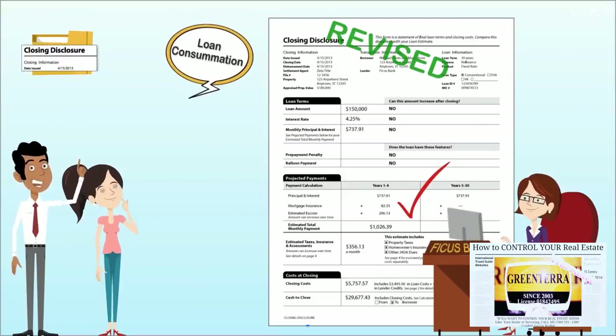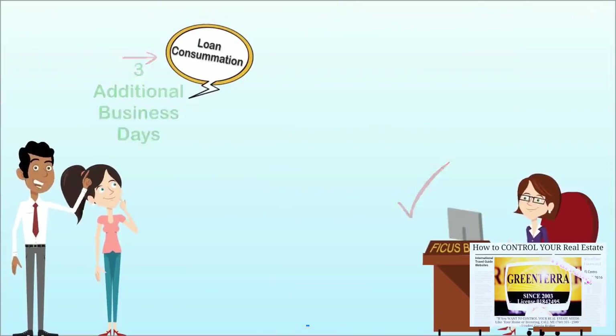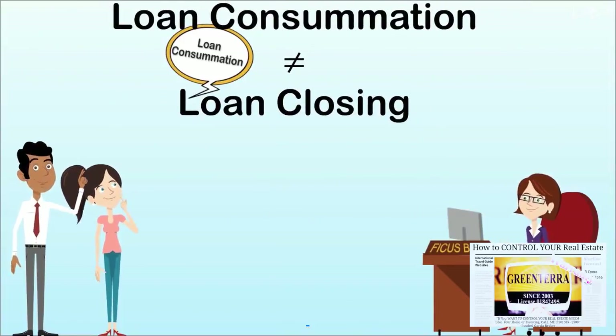In some cases, this may require an additional three business day waiting period to consummation. Consummation and closing are legally distinct, although they may occur at the same time depending on applicable state laws.